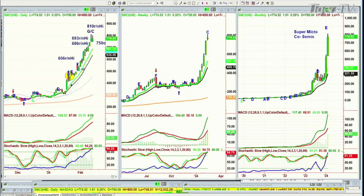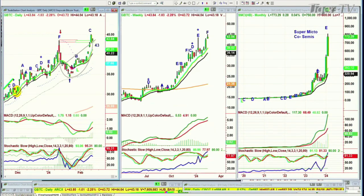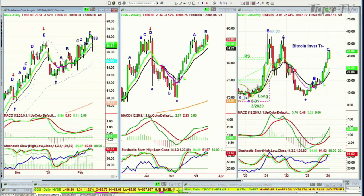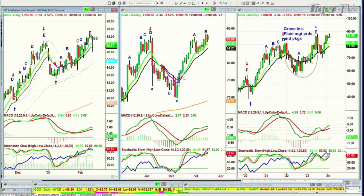Even GBTC — the Bitcoin trust — hit a 43 round number yesterday and is now trading around 43.86. And GGG, Graco, which is in fluid management products, had an 88 round number and is now trading at 86, at an all-time high. I take these things very seriously.